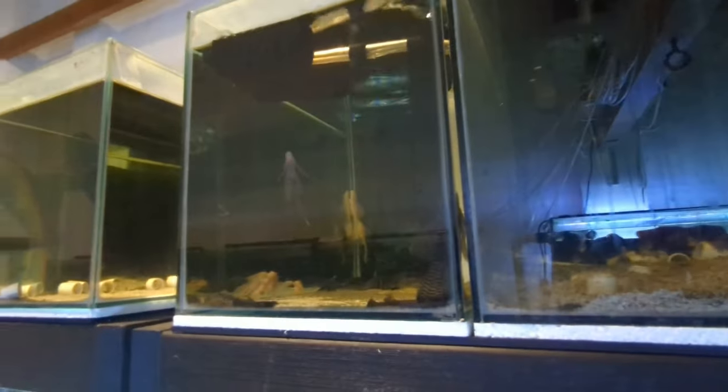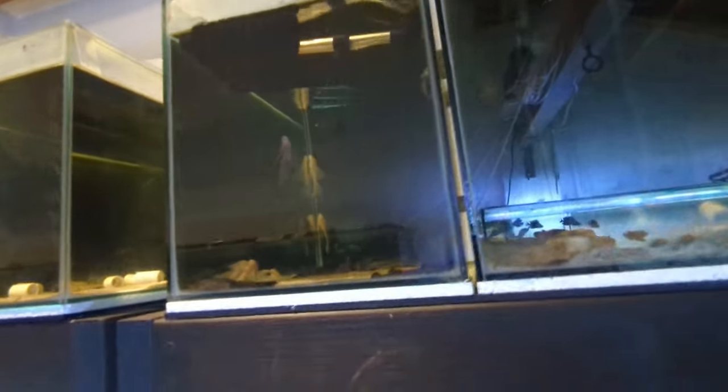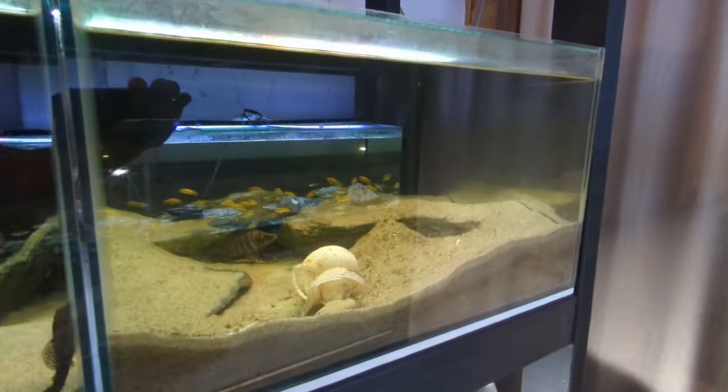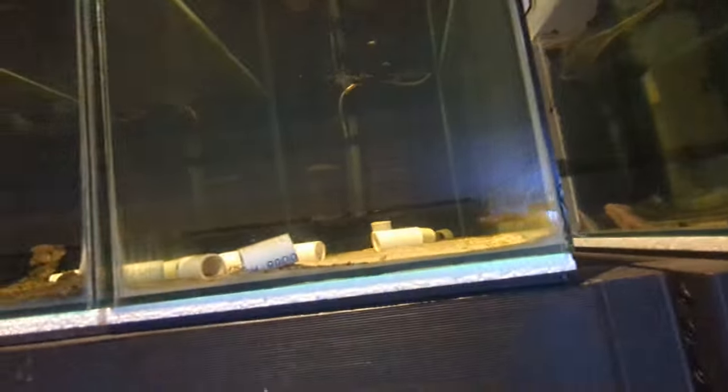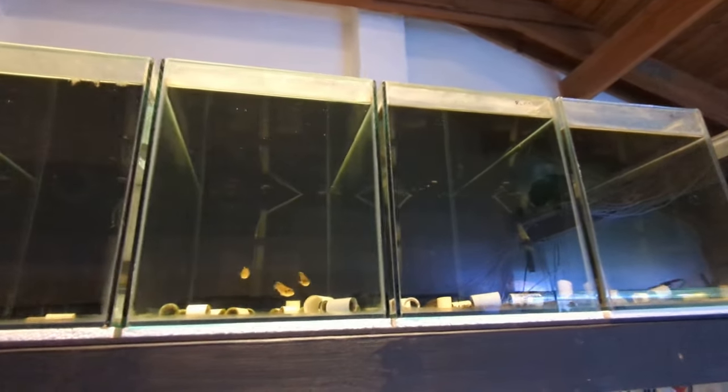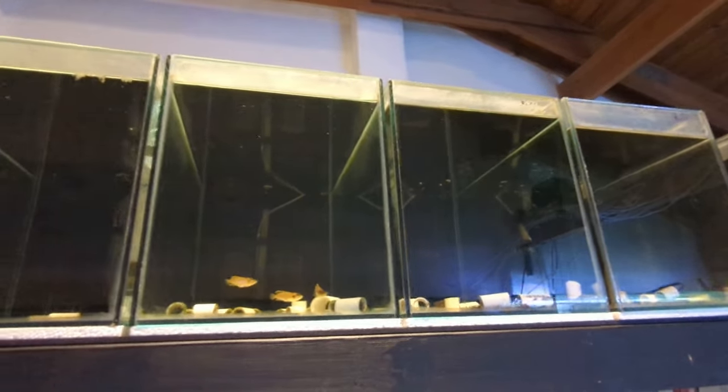There are some bristlenose catfish in here — you can see some longfin variety bristlenose. In here are the white Altolamprologus Calvus fry, the latest ones I got from that pair the other week — about 10 in here. And here are some more Lamprologus Oscilatus Gold, just excess ones. I really should merge all these Oscilatus Gold together.